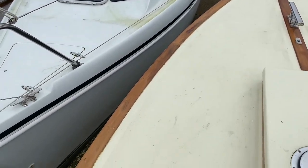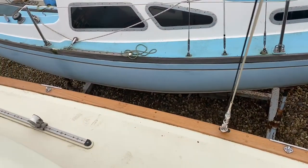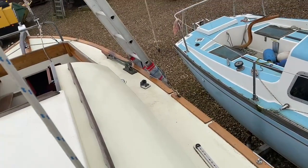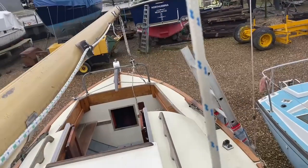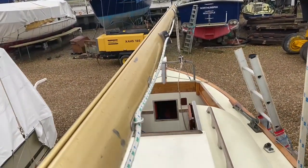Nothing wrong with white boats but this is something a little bit different, and just moving along you can see some of the accessories that she comes with to make sailing that much easier. Perfectly able to be single-handed but yet plenty of room should you want company.